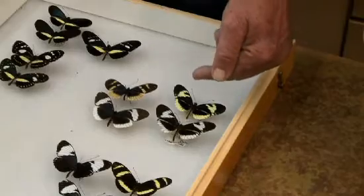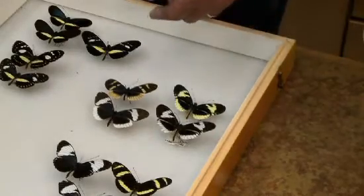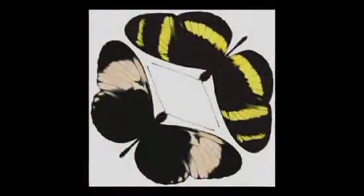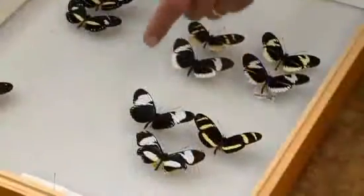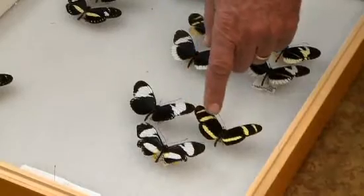They have been comparing these butterflies with some of their close cousins in Costa Rica, where the two different colored butterflies are actually two different species. You have to have some step that causes individuals to quit interacting with other individuals in their population.